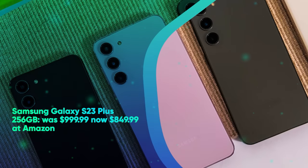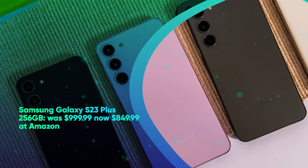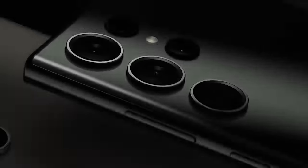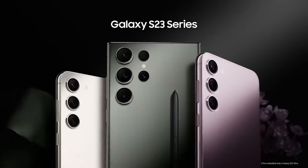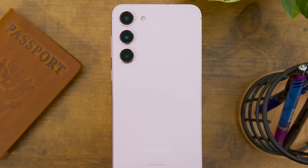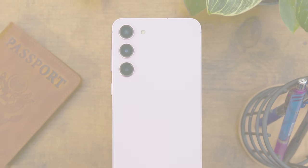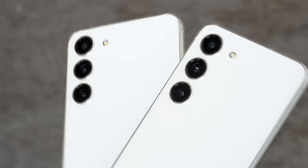Samsung Galaxy S23 Plus 256GB was $999.99, now $849.99 at Amazon. The Galaxy S23 Plus is a perfectly balanced smartphone that comes complete with an incredible processor, lovely AMOLED 120Hz screen, and an elegant yet durable design. Amazon is currently slashing $150 off the unlocked phone, no strings attached.